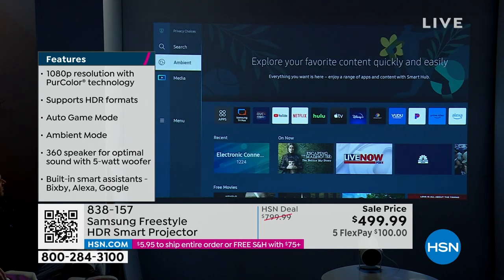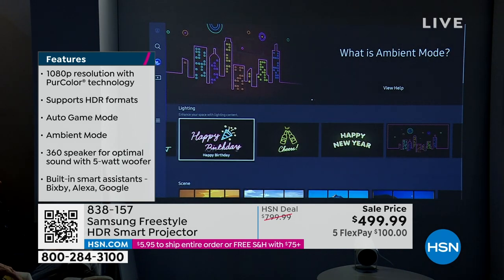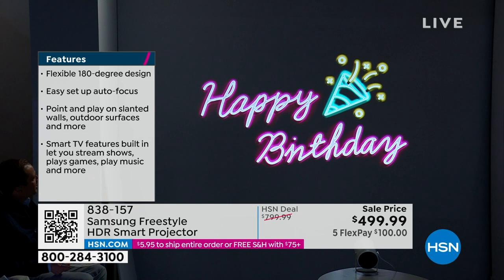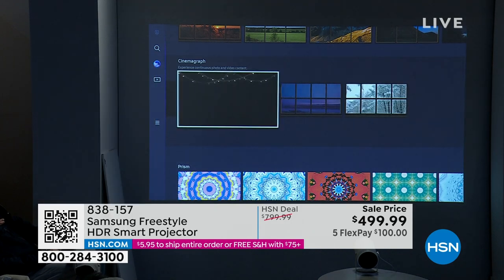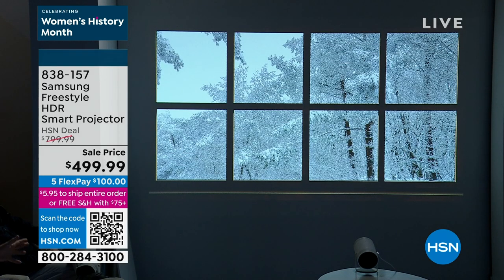This goes even further — ambient mode. When the projector is off, instead of a big black square you can project neon signs or scenic images. It's like having a window right there. Whether you're setting it up for a big party, packing it up for the church hall, or taking it outside, you can even connect it to a portable power bank. Samsung TV+ gives you about 190 free channels — nearly 200 — built right in.